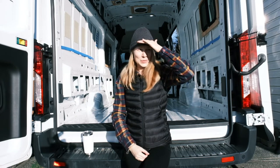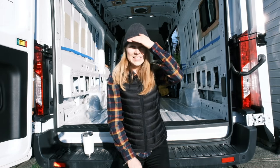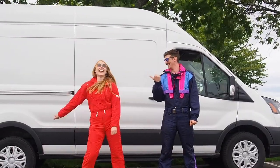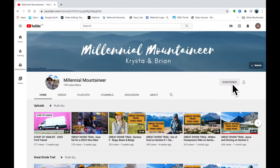Wow, it's a nice day for a van build. We're tackling our floor today. Hopefully this bare white floor will look a lot different tomorrow. Hi, we're Brian and Krista. Follow along as we turn our cargo van into a mobile home on wheels. Make sure you hit that subscribe button and that notification bell so you never miss an episode.